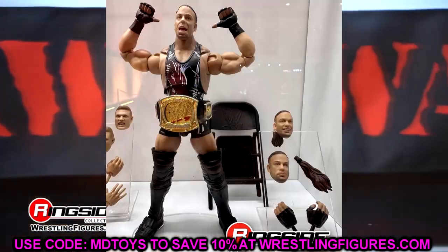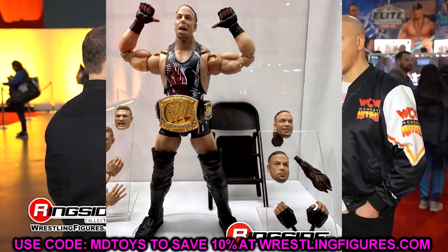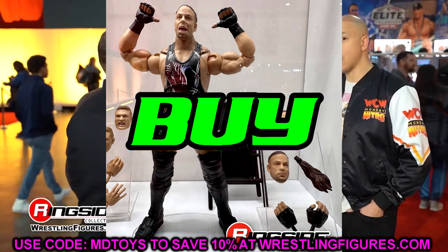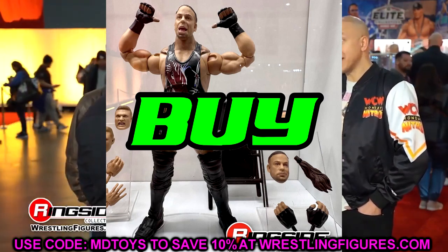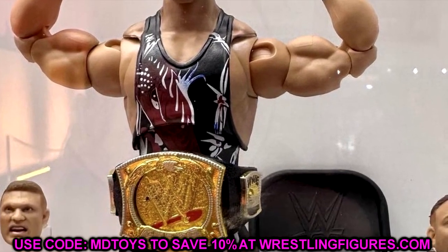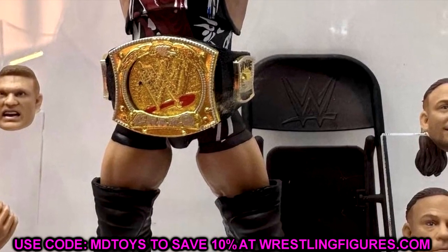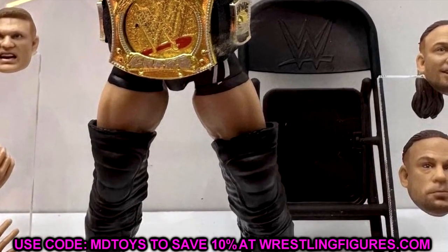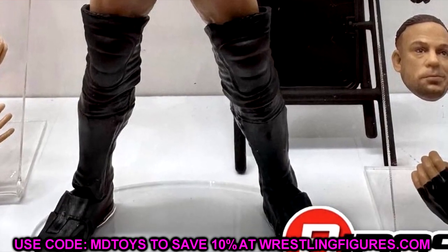We also have the Ultimate Edition RVD. Say what you will about the head sculpt — this was on my wish list — but I think it looks good enough to purchase. This is the One Night Stand RVD with butterfly joints, a beautiful looking figure. I'm not big on the open-mouth head sculpt; maybe they'll tweak it. But this is a cop, this is a buy for me.